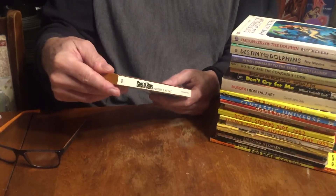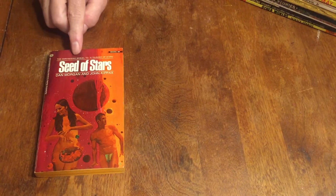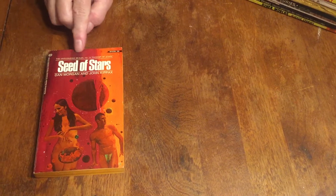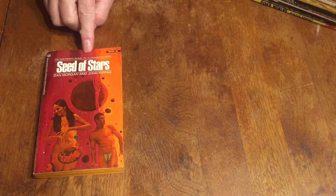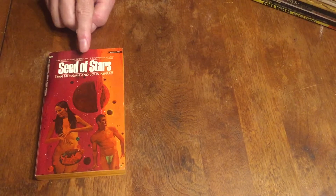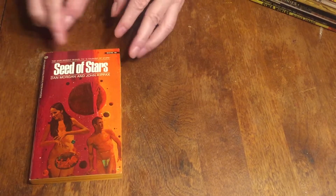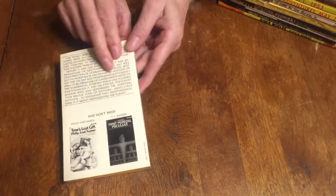We're going to start off with Seed of Stars by Dan Morgan and John Kippax. This is from 1972. The cover art is by Vincent DiFate. It is the second book in this series by Morgan and Kippax. I read these years ago — it's a really great series of space opera science fiction novels. Anybody that hasn't read Dan Morgan or this trilogy is missing out on something really good. This is the back cover.